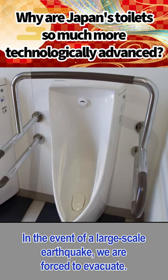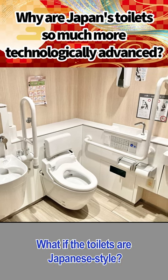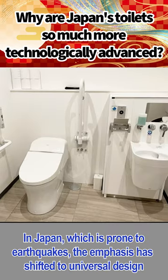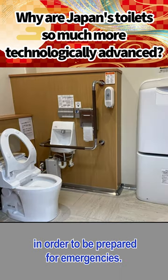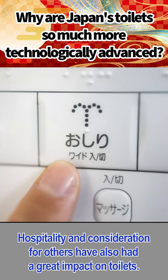In the event of a large-scale earthquake, we are forced to evacuate. For example, local people evacuate to schools. What if the toilets are Japanese-style? People with disabilities or the elderly would have a hard time. In Japan, which is prone to earthquakes, the emphasis has shifted to universal design. In order to be prepared for emergencies, hospitality and consideration for others have also had a great impact on toilets.